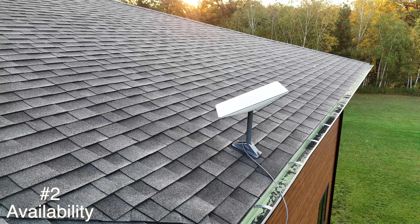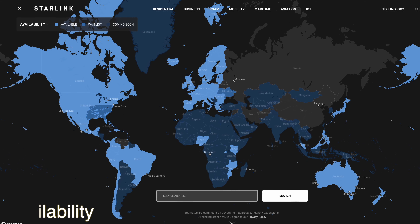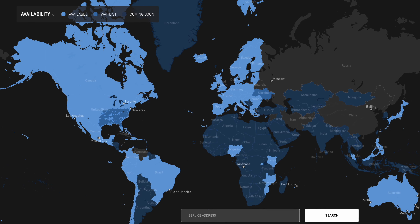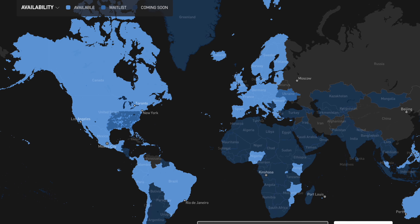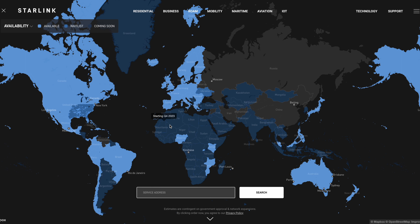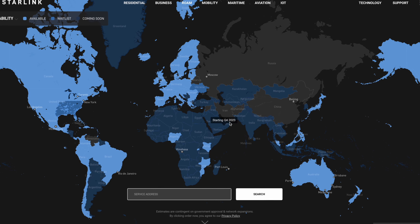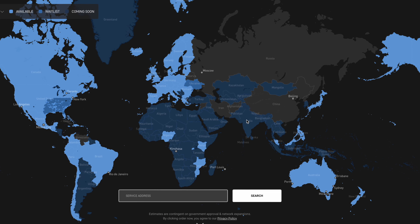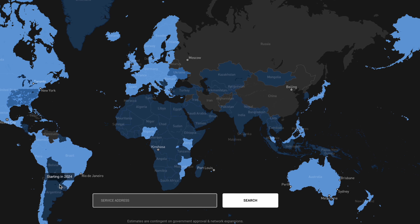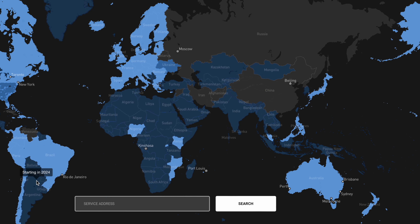Moving on to where Starlink is available. For almost anyone, it's easy to check — just go to the Starlink website and enter your address. As you can see by this map, it's widely available throughout the US, so much so that even retailers are carrying the kits such as Home Depot, Best Buy, and a few others. Around the globe, Starlink is widely available in Europe, Australia, and South America. Not too many Asian and African countries have access yet, but potentially more places coming online in 2024. Some countries like Russia and North Korea will probably never see the service, but maybe someday.